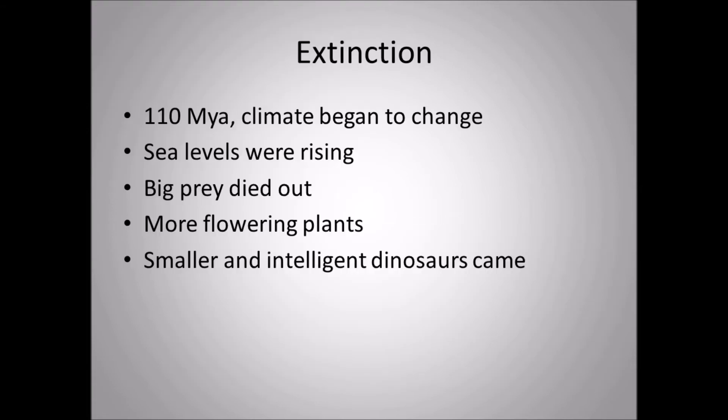The extinction of Acrocanthosaurus around 110 million years ago was mainly due to climate change. Sea levels were rising and the Western Interior Seaway was beginning to form, destroying Acrocanthosaurus's environment. The big prey — sauropods — started disappearing from North America. Flowering plants became more dominant, which sauropods couldn't easily eat, while Tenontosaurus eventually transitioned into the hadrosaur lineage as iguanodontids became hadrosaurs in the Late Cretaceous.